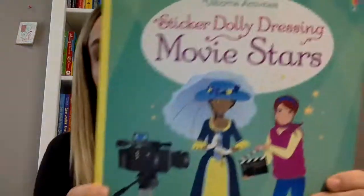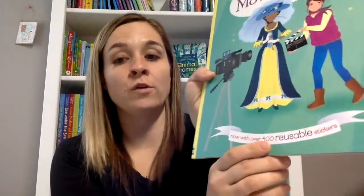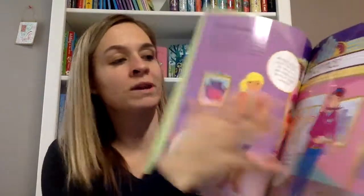This one is another one my daughter really wanted — the Movie Stars book. It actually has 400 reusable stickers and it's just full of stickers where you dress all the movie stars. I love that there's some text and a little bit of storyline for each of the pages. Lots of fun!